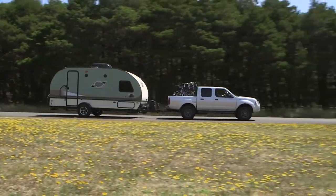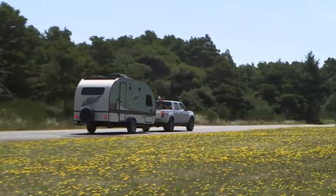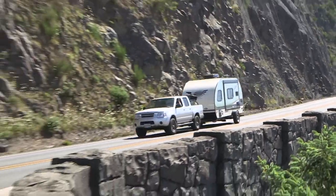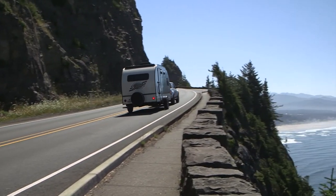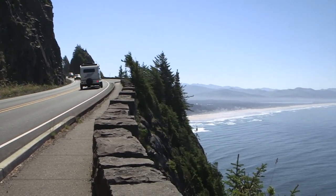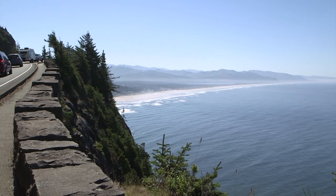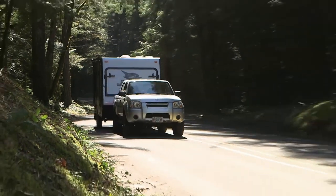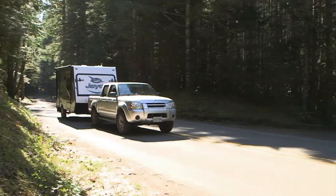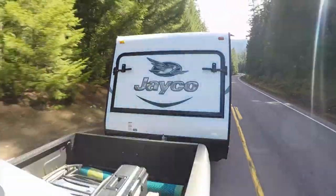If you're new to RVing, or looking at getting into RVing, our new series on buying a used RV will give you some insight into various categories and models that you may be interested in, and most importantly, what they're selling for. On this week's show, Jeff Johnston gives us a good look at two very popular 2016 Ultralight model trailers that you can buy in the $10,000 to $15,000 range.